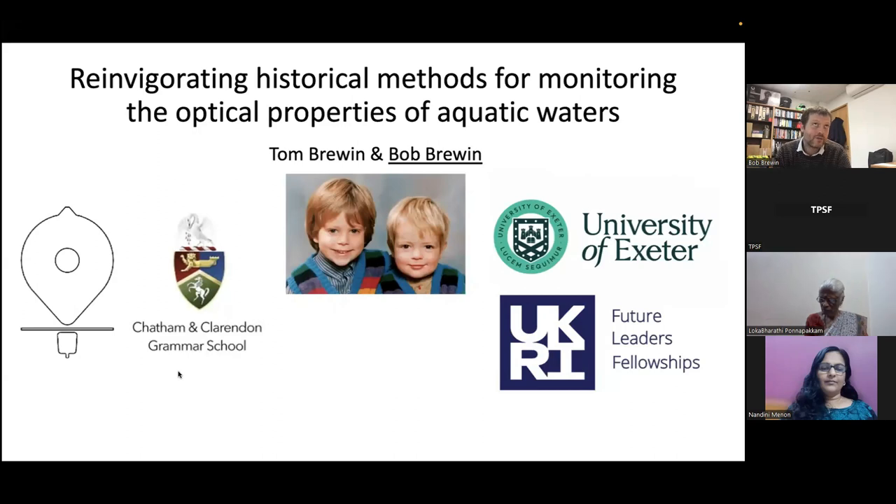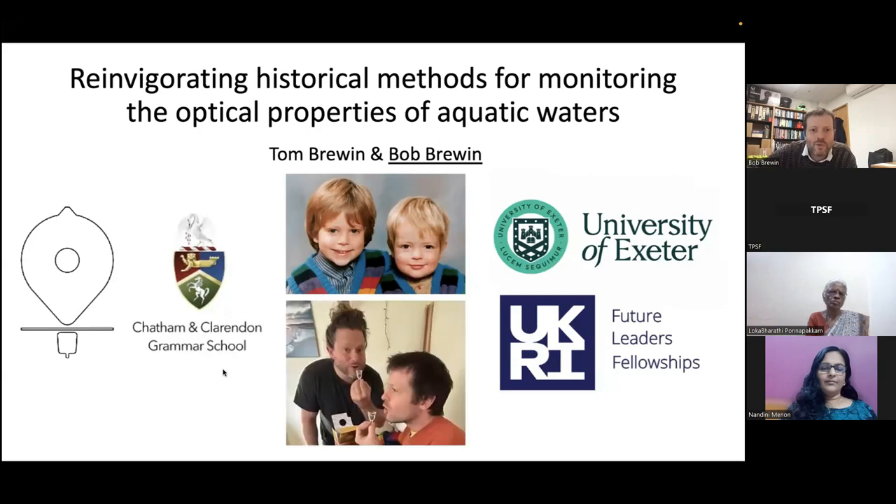I don't very often have the pleasure of giving a presentation on behalf of myself and my brother, so I thought I'd throw in a photo of us when we were younger. This is what we look like now, about 35 years later — here we are sampling some Chinese liquor that my postdoc Sharon kindly gave me as a birthday present, getting a little bit giggly. You can see we've grown up a lot in the last 35 years.